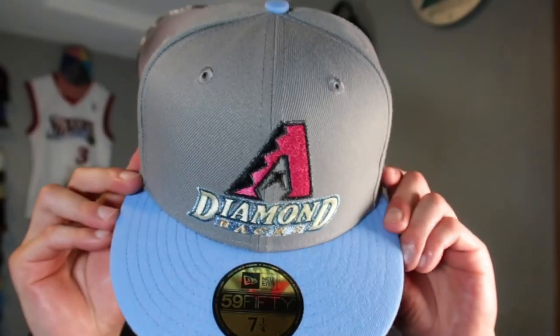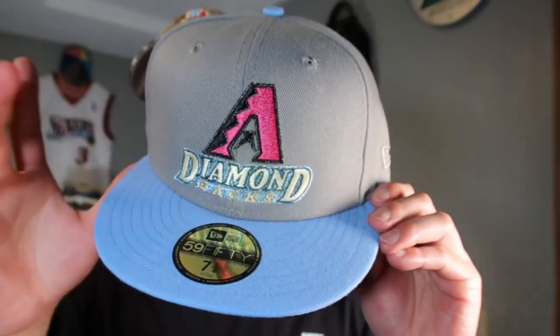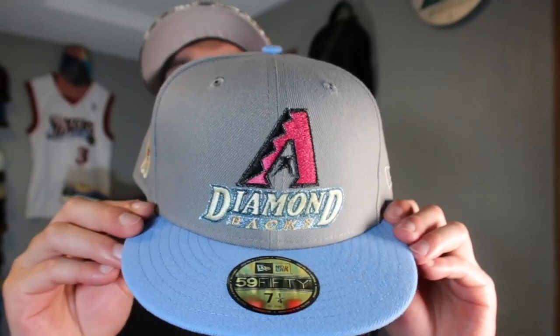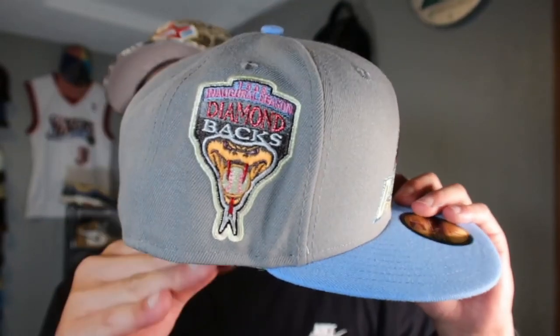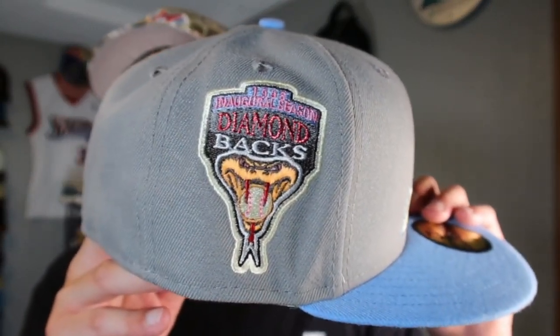Next up — we've got the AC/DC-hooked Arizona Diamondbacks in gray and light blue, with the '98 Inaugural Season side patch, one of the best of all time, and a classic Kelly green UV. John Jay really going with the classics — I like that.